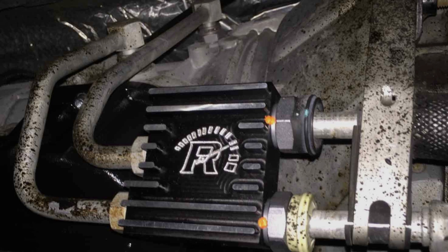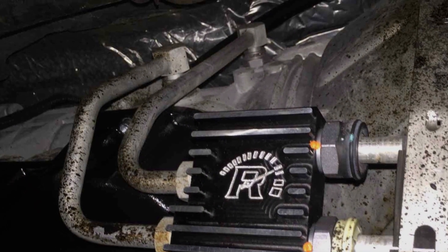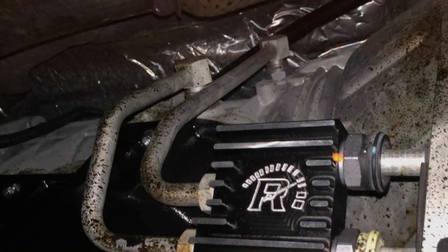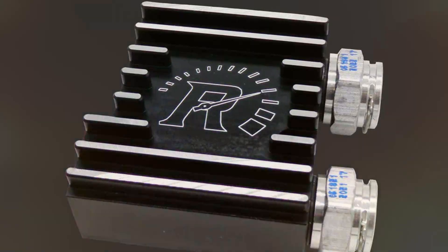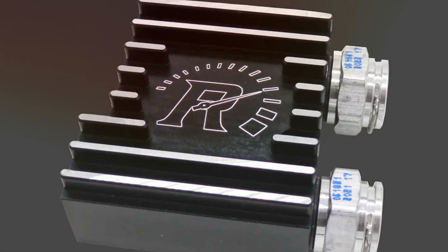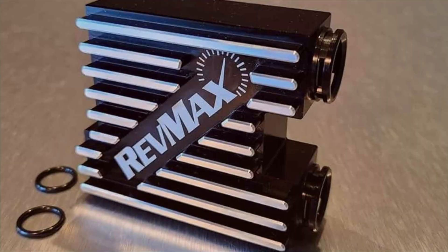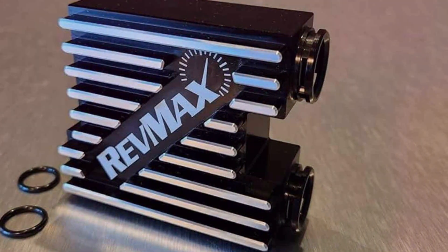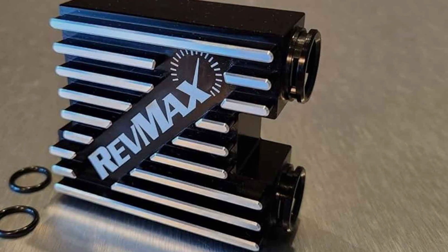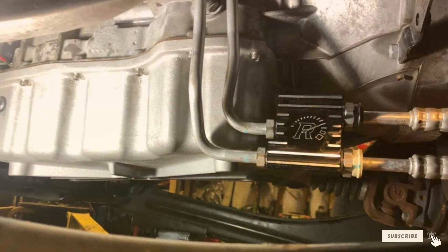In wrapping up, we've navigated through the top transmission coolers to keep your vehicle running cool under pressure. From the durable and efficient Durel 13,504 to the innovative REVMAX thermostatic cooler, each product offers unique benefits to enhance your vehicle's performance. Whether you're tackling daily commutes or pushing your vehicle to its limits, the right cooler can make all the difference. Keep your ride cool, and your journeys will always be smooth. Stay tuned for more insights and tips to elevate your driving experience.